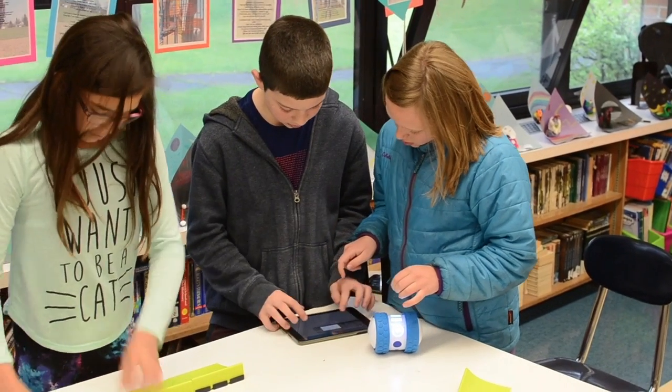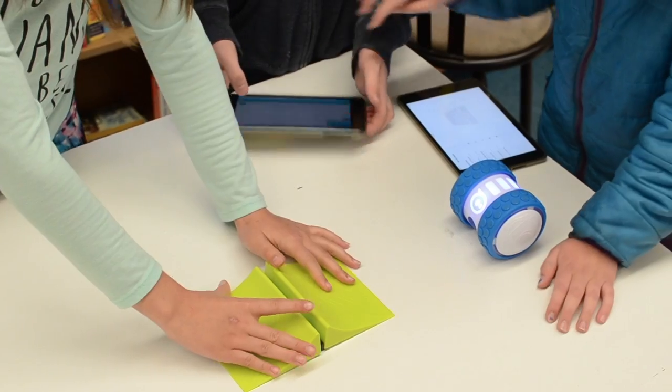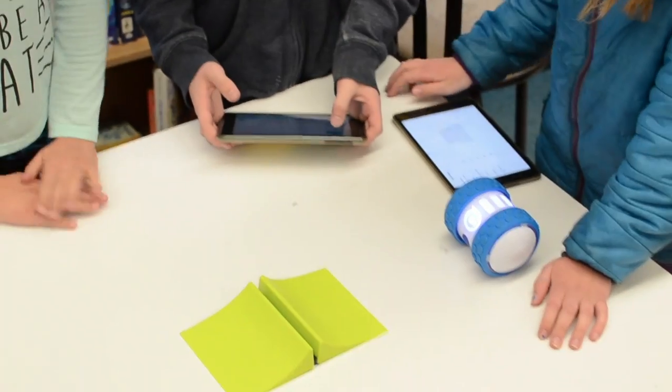Their teacher, Mrs. DeMarco, and instructional coach, Mrs. Rien, received OLLI with an Education Foundation grant. They're learning to collaborate with each other, they're learning to problem solve, they're learning coding. We're using block coding right now, but they also have a switch in their lightning lab where they can turn it to actual HTML coding.